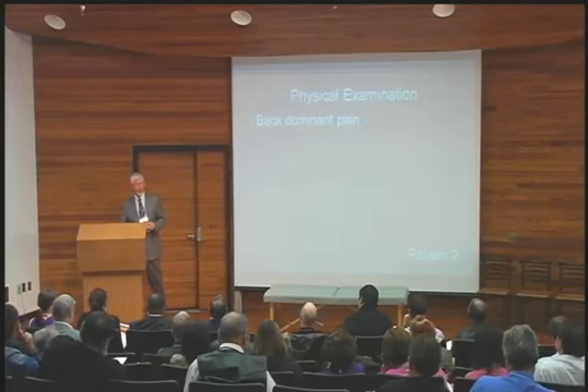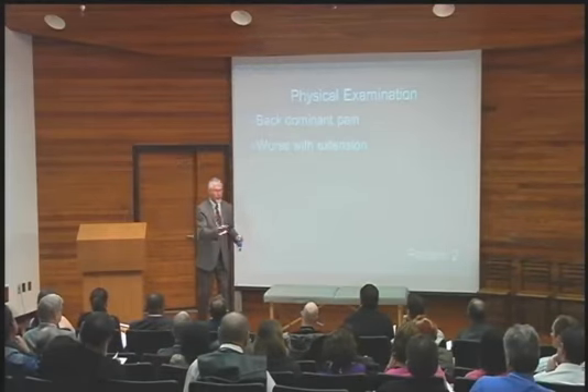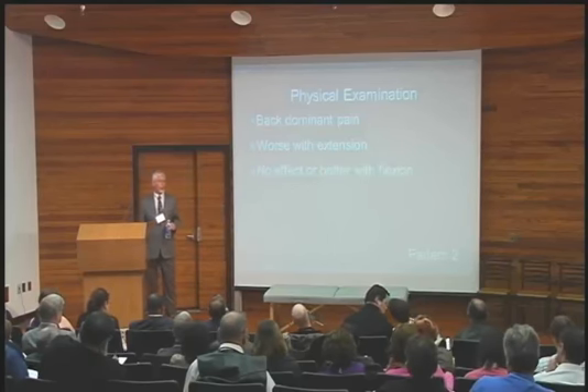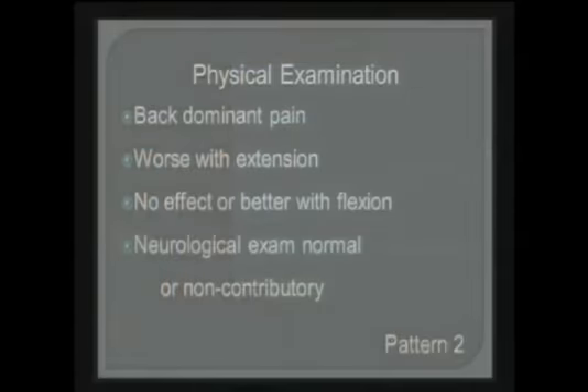Physical exam — what's the physical exam in a pattern 2 going to show? When they bend forward, it's not going to hurt. Sometimes they actually feel better. And the neurology? Normal. That's it. That's back dominant.